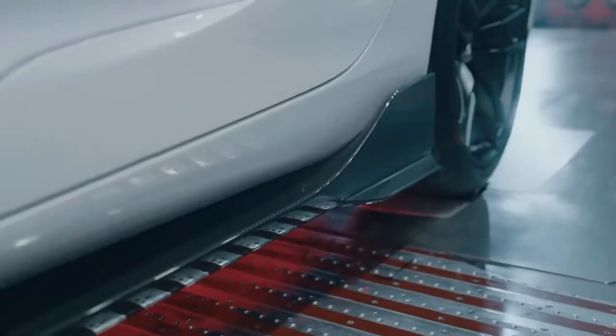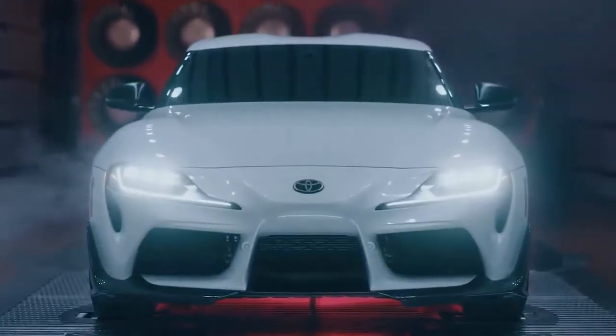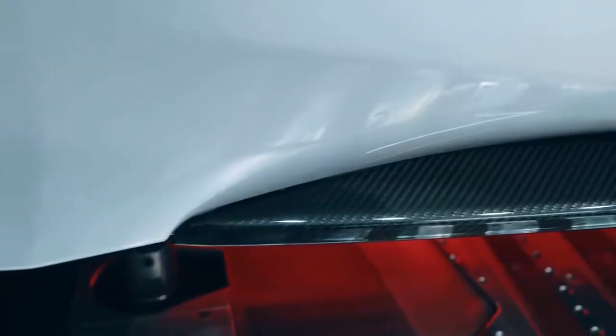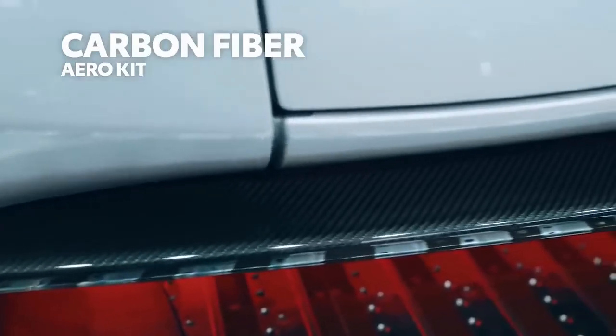And while the standard grades already look the part, this special edition takes the performance formula a significant step further, with an array of exposed-weave carbon-fiber exterior accents — hence the CF in its name.